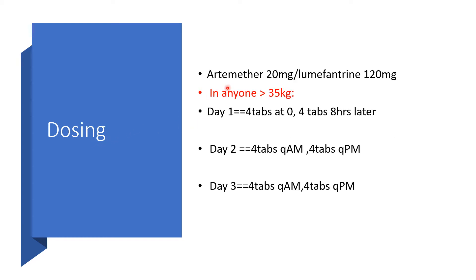Dosing. If you are using Artemether 20 mg with Lumefantrine 120 mg in any patient greater than 35 kg: Day 1, 4 tablets will be taken immediately at 0 hours, then 4 tablets will be taken 8 hours later. Day 2, 4 tablets in the morning and 4 tablets in the evening. Day 3, 4 tablets in the morning and 4 tablets in the evening.